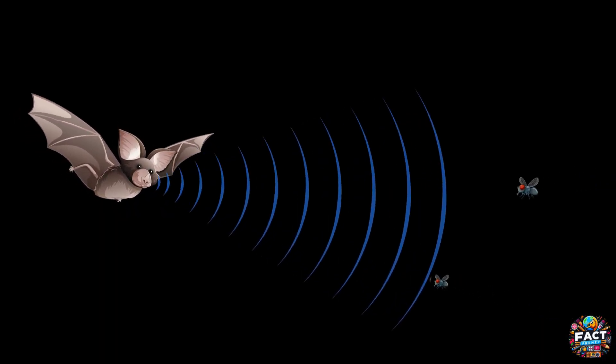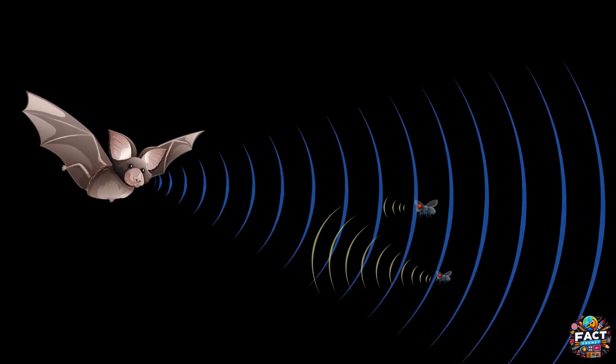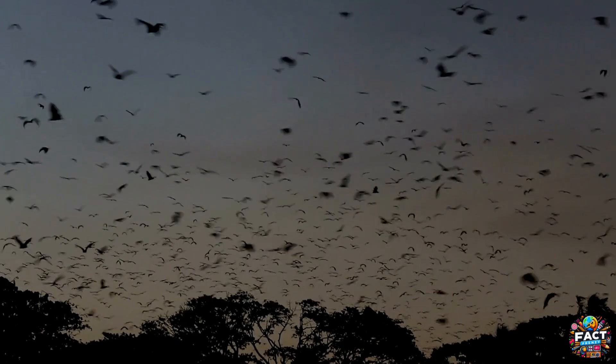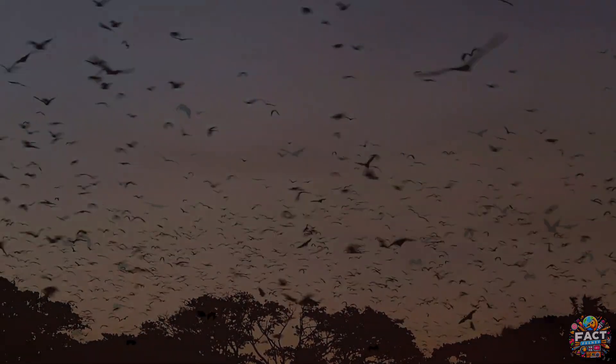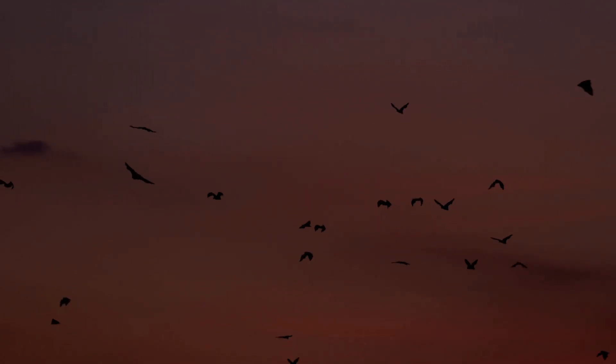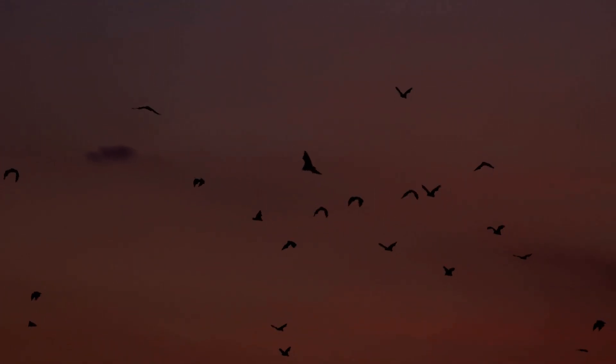Bats, in contrast, are mostly nocturnal and use echolocation to navigate and hunt during the night. They emit high-frequency sounds that bounce off objects, helping them create a sound map of their surroundings. This unique adaptation allows bats to thrive in the dark, where they face less competition for food from birds and other daytime predators.